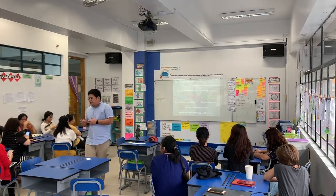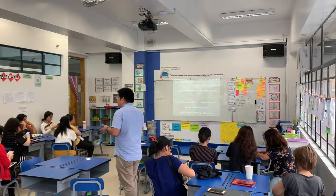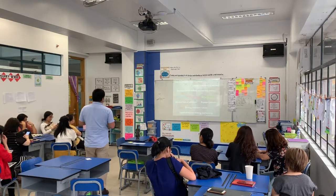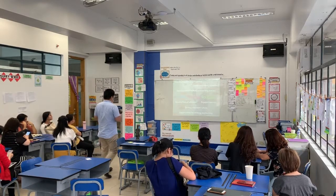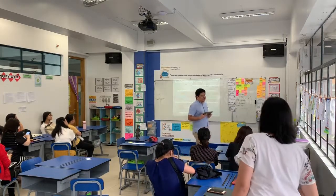There is less pressure for them to do a paper and pen test, but instead they can find creative ways and enjoy showing what they know. So this is basically visible thinking routines in this context.